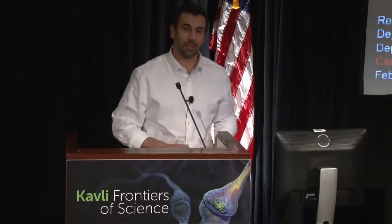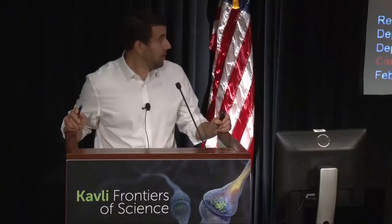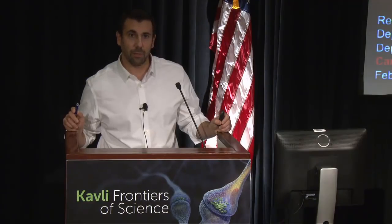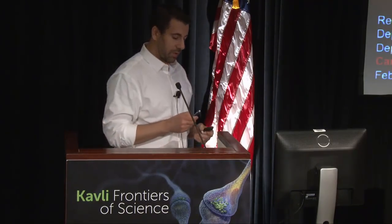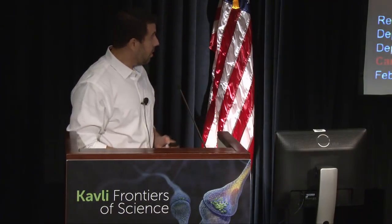I want to thank the organizers for the opportunity to speak today. This will be something completely different but hopefully of interest — a look into the future of where we can go, trying to take things like 3D printing and advanced manufacturing and combine them with cutting-edge stem cell science to push forward new therapies, and to start thinking about whether we can rebuild organs from the ground up to repair or replace them.